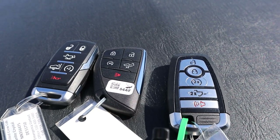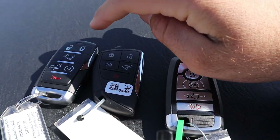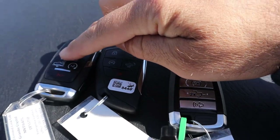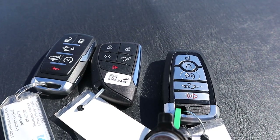Here's a quick look at the key fobs for all three trucks. The Ford key fob is first, then the GMC in the middle, and then the Ram on the side. Functionality is identical — they all have a tailgate drop-down feature, but the Ram also has an air suspension drop-down feature since it's the only truck with air suspension.